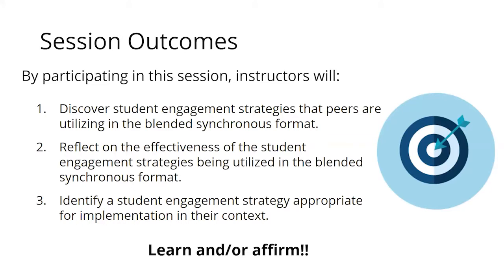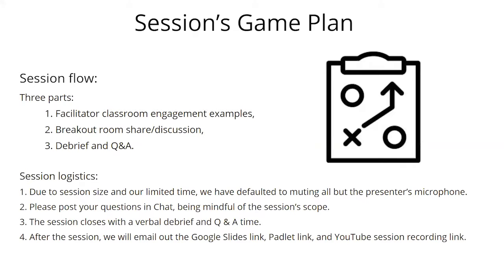For some of you there'll be learning, for others it may be affirming what you're already doing. The session has three parts: we'll open with sharing examples, then do breakout room discussion, and bring everyone back for a debrief and Q&A at the end.